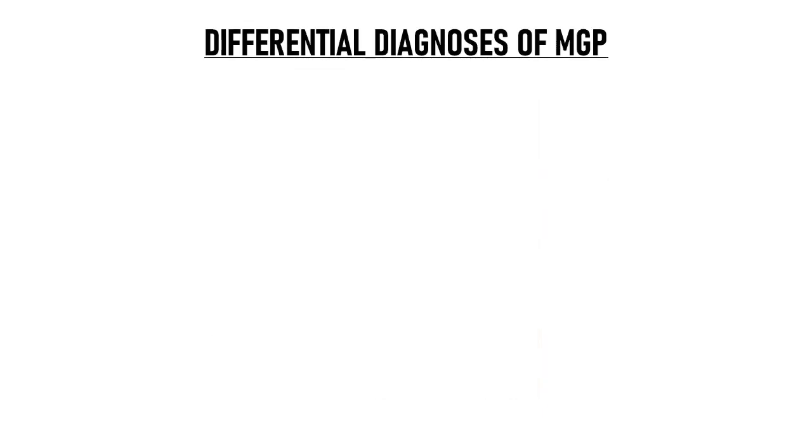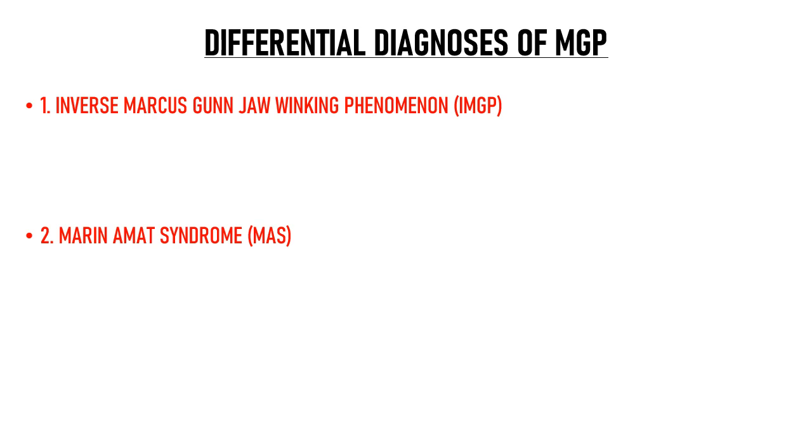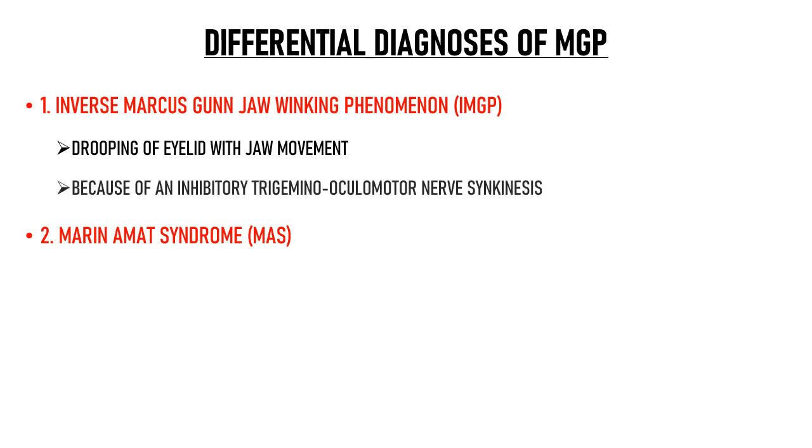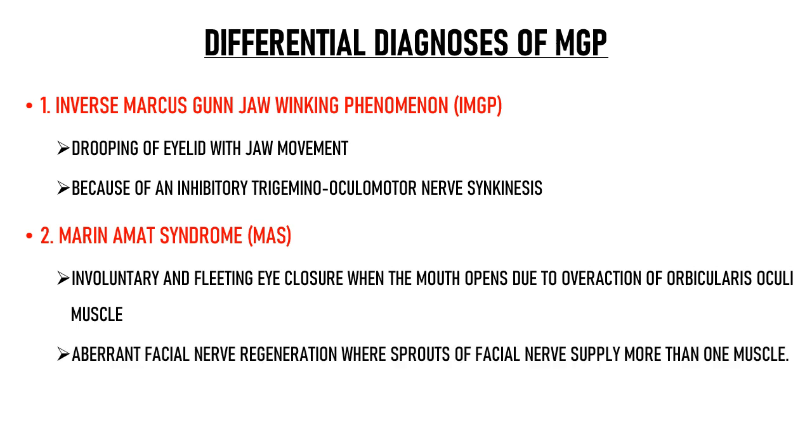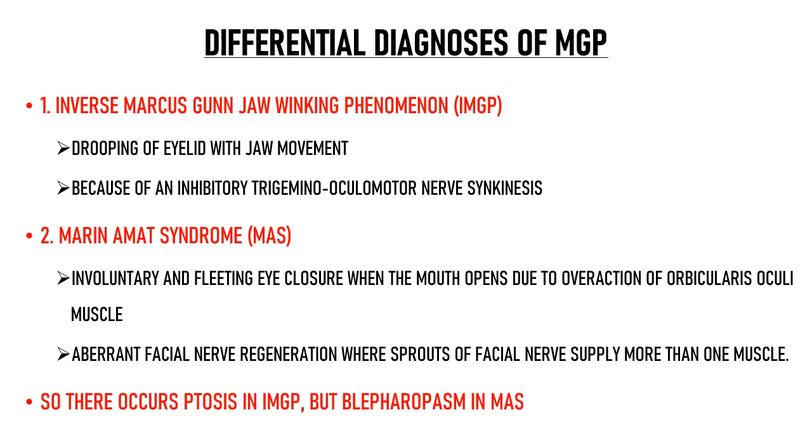There are two differential diagnoses of MGP: inverse MGP and Marin Amat syndrome. Inverse MGP refers to drooping of the eyelid with jaw movement — as opposed to MGP in which the eyelid elevates, in inverse MGP the eyelid droops and ptosis increases. This occurs due to an inhibitory trigemino-oculomotor synkinesis where stimulation of the trigeminal nerve inhibits the oculomotor nerve. Marin Amat syndrome is characterized by involuntary and fleeting eye closure when the mouth opens, due to overaction of the orbicularis oculi muscle — it is more of an aberrant facial nerve regeneration where sprouts of the facial nerve supply more than one muscle.